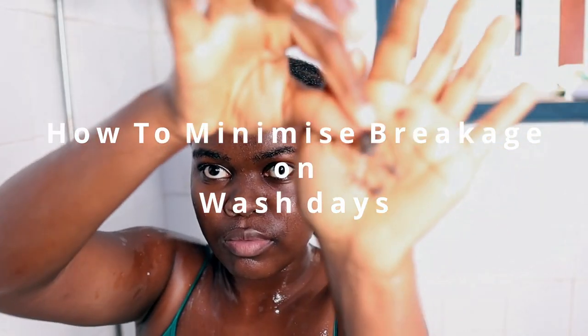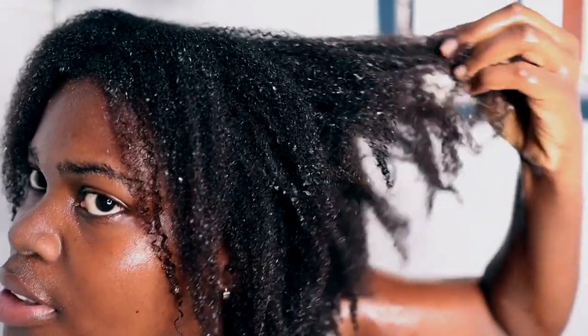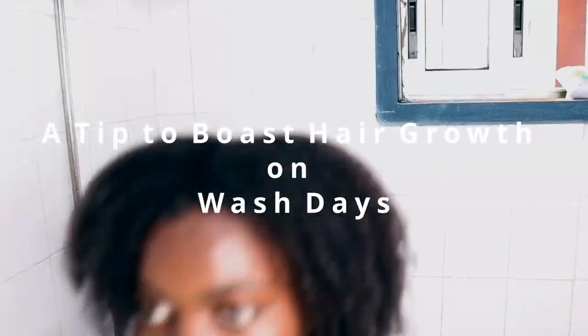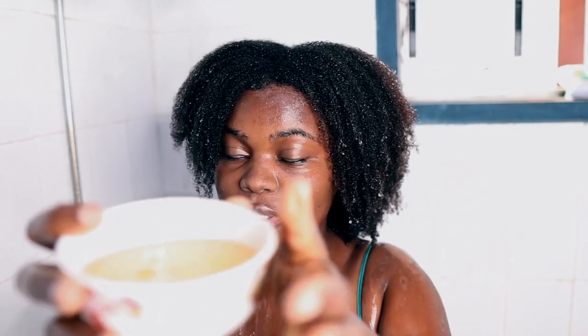The next reason why I call this the most amazing wash day routine is I want to show you guys how to minimize breakage on wash days and hence retain more length and see more growth over time. The last reason is I'm going to show you one of my most amazing tips that I've been using to boost hair growth each wash day. So if you're looking for a way to grow your hair longer on wash days, make sure you watch this video and find out what that tip is.